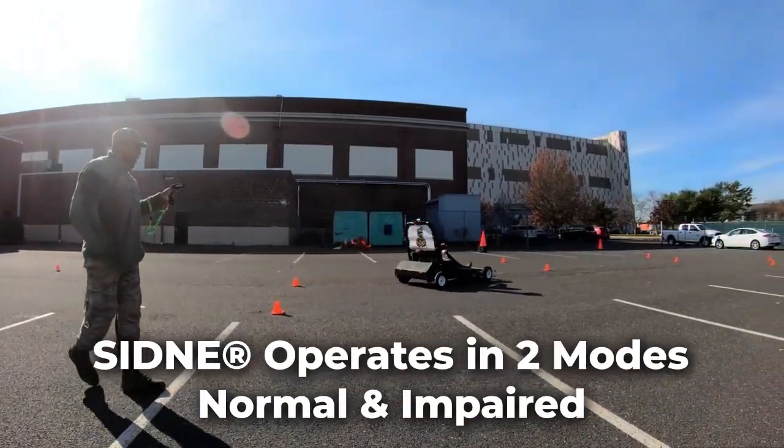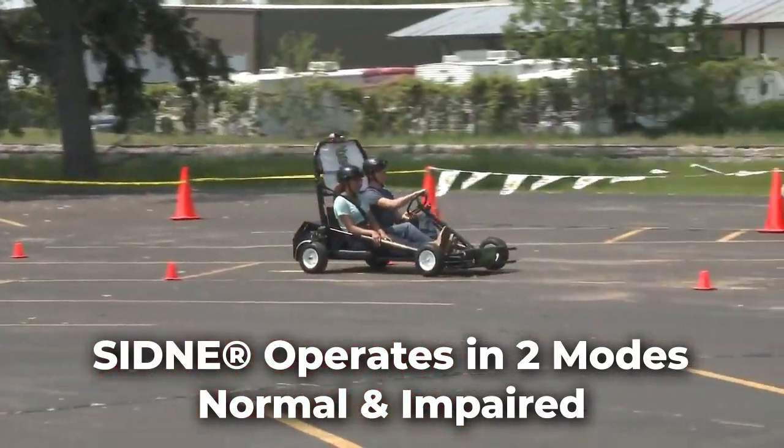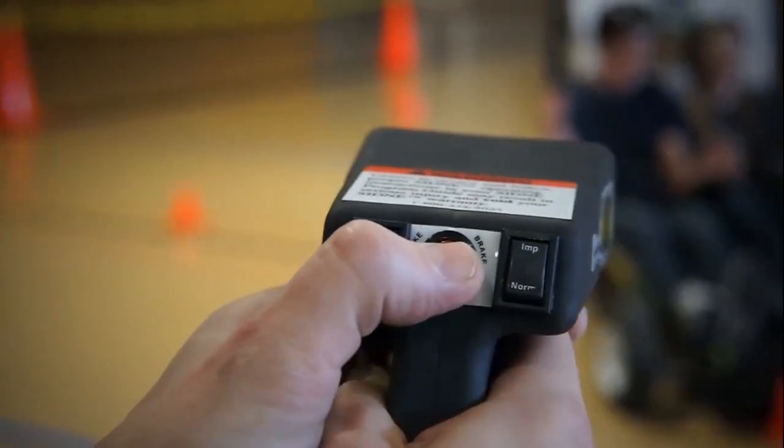SYDNEY operates in two modes: normal and impaired. The instructor selects the mode through an infrared remote control linked to the cart receiver. Using the remote, the instructor can also brake and power down SYDNEY at a moment's notice.